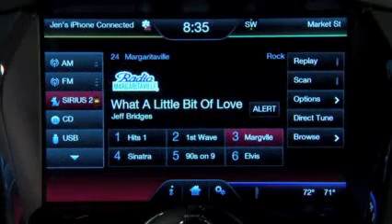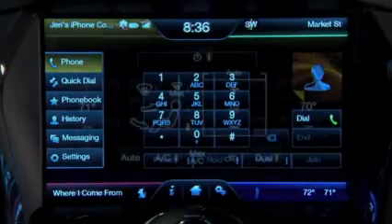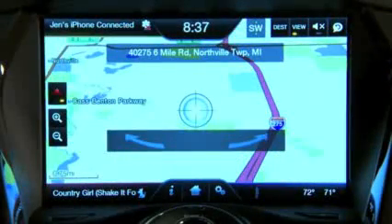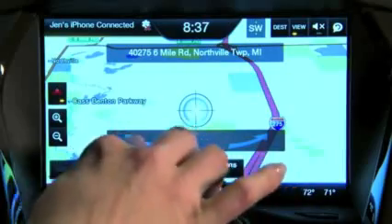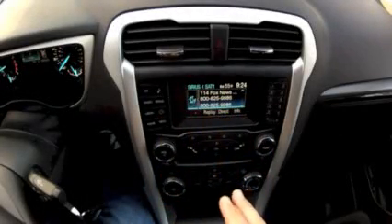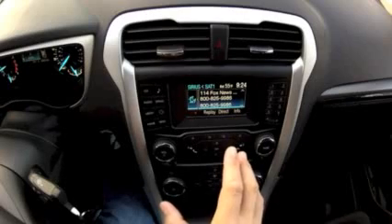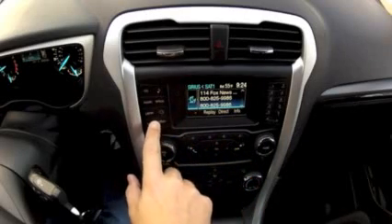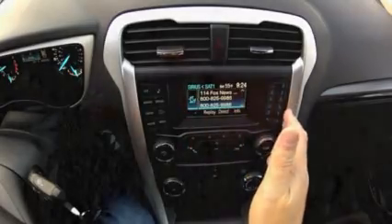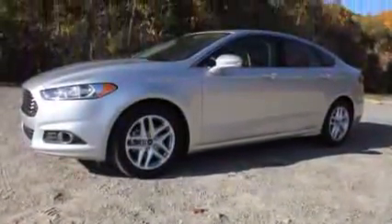Bluetooth is standard on most models, and there's a Sony audio system available. Of course, Ford's MyFord Touch is available — it's controversial. Some of us like the ability to control features like audio and navigation through voice controls; others find it a bit klutzy. If you don't order MyFord Touch, you get a smaller 4.3-inch screen with hard keys and buttons for climate controls, radio, satellite functions, and preset buttons — a smaller, less dramatic display for sure.